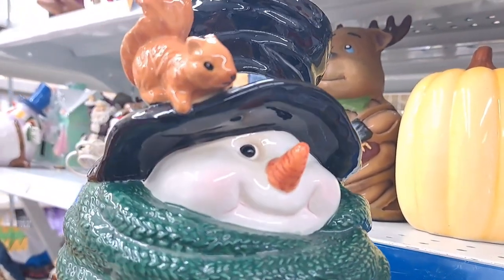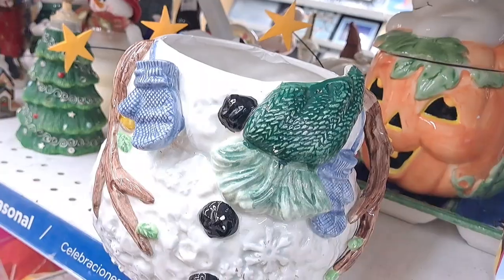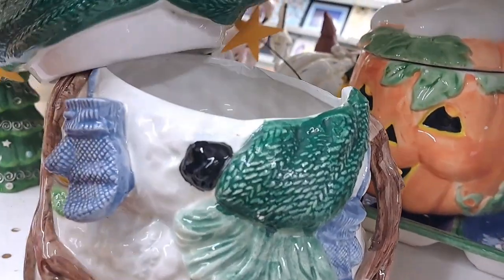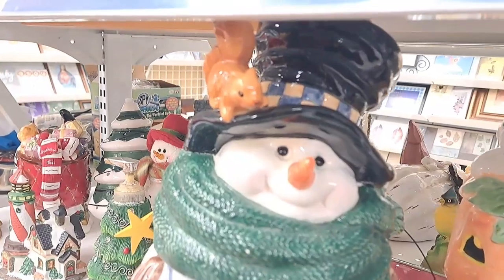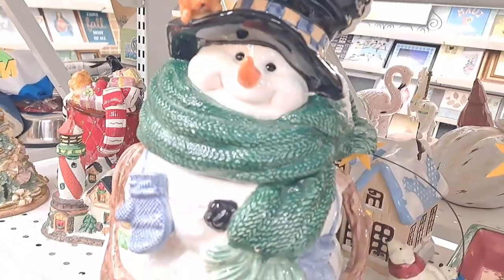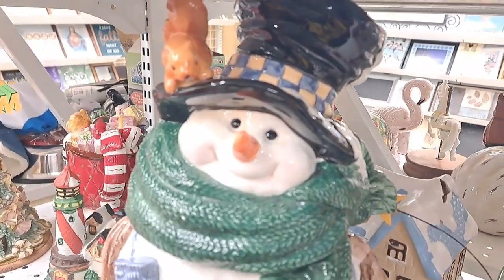This piece was gorgeous. It has a cute little squirrel on top of the snowman — oh my goodness. And it was very inexpensive. But as I said, I have to be selective, and it does not allow for my space to bring this in — it is humongous. But for the price, oh my goodness, if you find something like this and have the space, definitely take it.